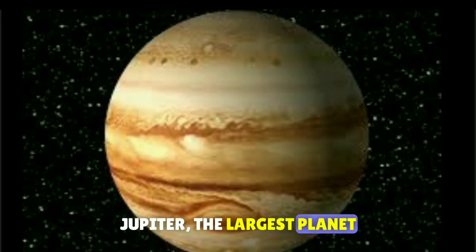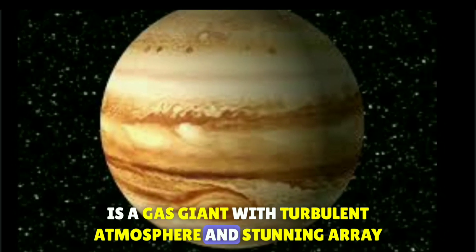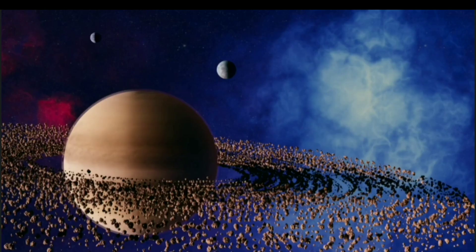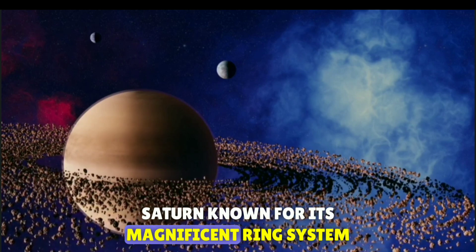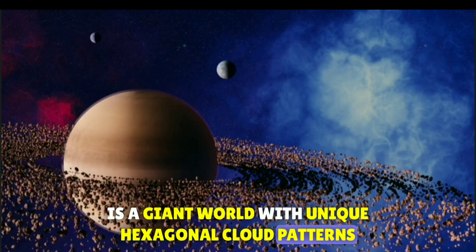Jupiter, the largest planet, is a gas giant with a turbulent atmosphere and stunning array of moons. Saturn, known for its magnificent ring system, is a giant world with unique hexagonal cloud patterns.